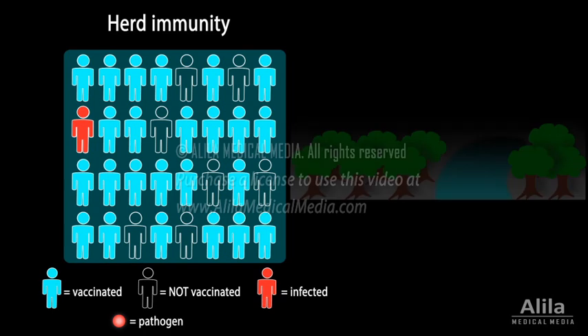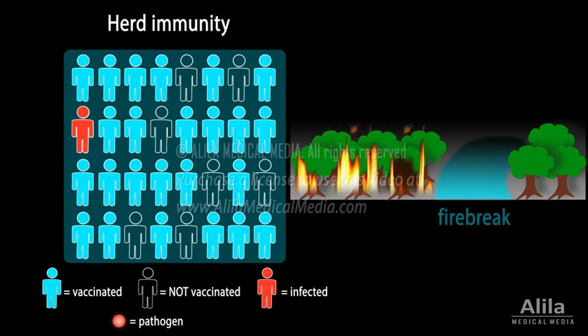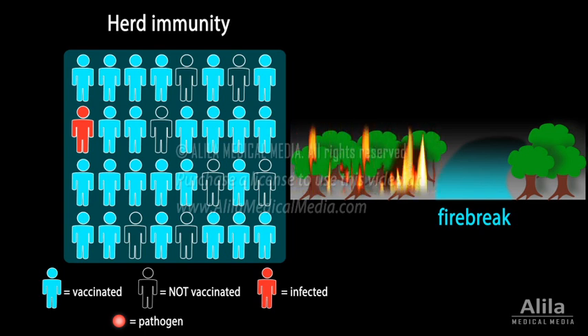An analogy is the spread of wildfires. A wildfire only spreads where there is vegetation, or fuel for it to burn. It would stop at a river or a large open space. These are called firebreaks. Vaccinated individuals essentially serve as firebreaks, preventing spread of infections caused by pathogens.